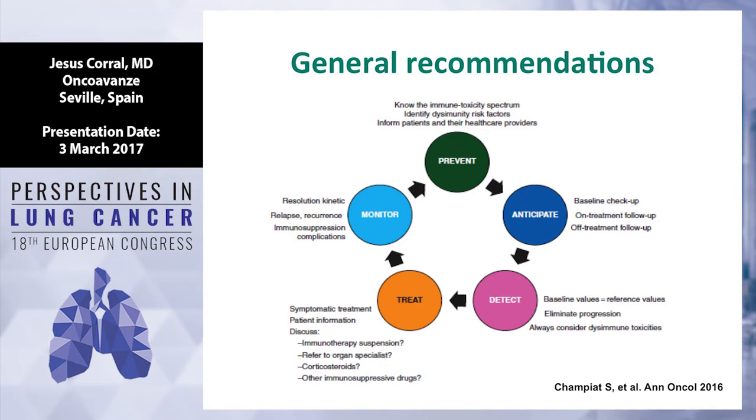Sometimes you need to stop immunotherapy definitely because toxicity has not recovered. It's also important to monitor toxicity: when you stop the drug, recovery happens most of the time within two to four weeks, but sometimes you need to stop the drug permanently. In those cases, patients continue off treatment and you need to monitor for the next toxicity.